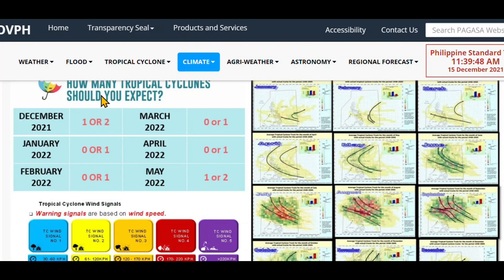To give you an idea of how many tropical cyclones to expect: December, one or two; January, zero or one; February, zero or one; March, zero or one; April, zero or one; May, one or two — you're getting into that transition period. May is generally the hottest month of the year on average.